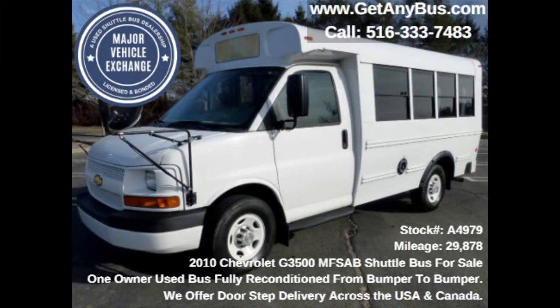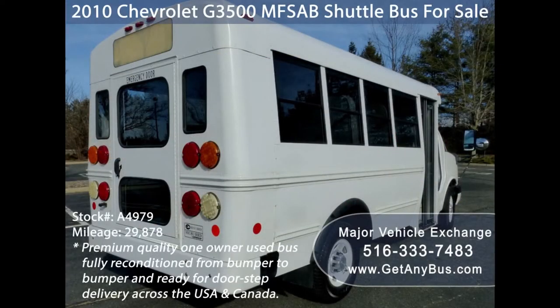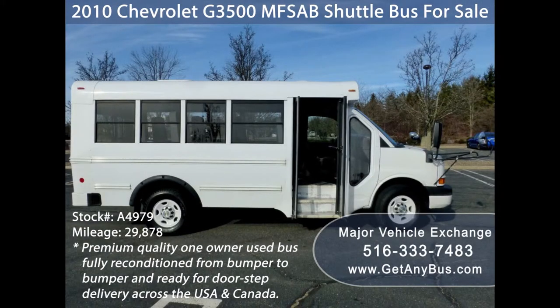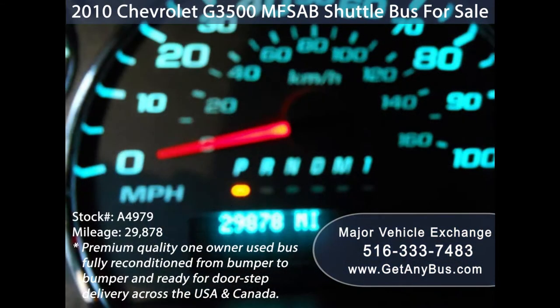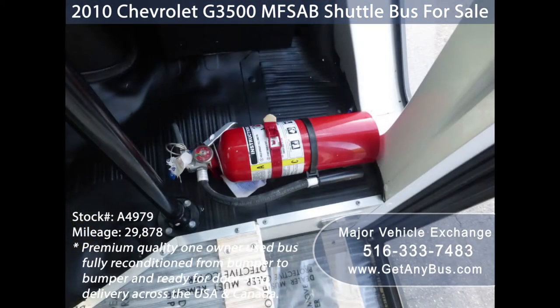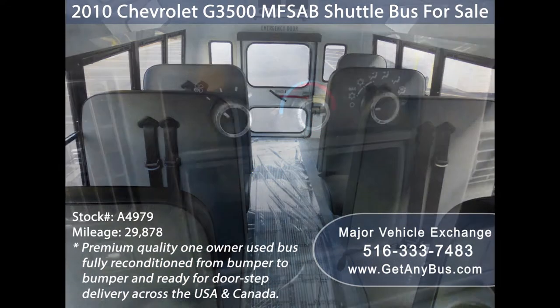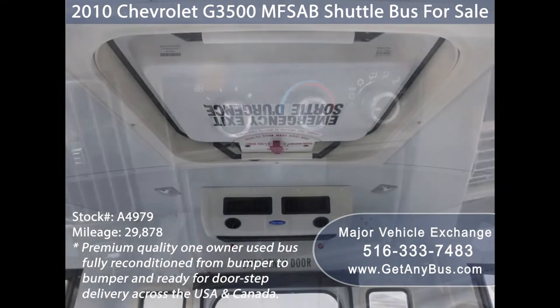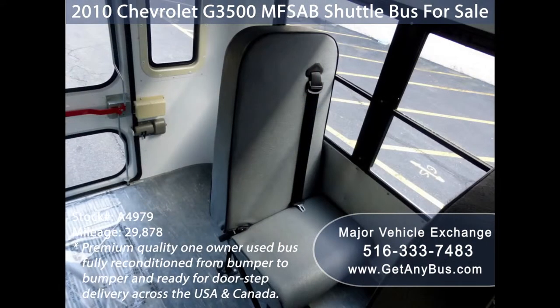This used bus for sale has numerous features including a rear door with vandal guard lock, tinted windows, electric passenger door, anti-lock brakes, tilt wheel, and just 29,878 miles. Safety equipment includes a first-aid kit and fire extinguisher. Passenger accommodations include front and rear air conditioning, a rear heating unit, and 14 vinyl seats with seat belts and shoulder harness.